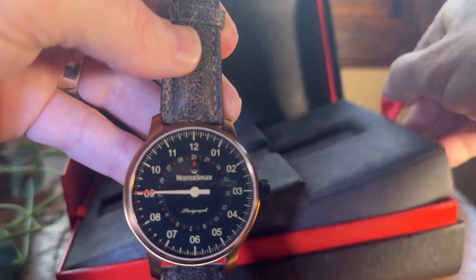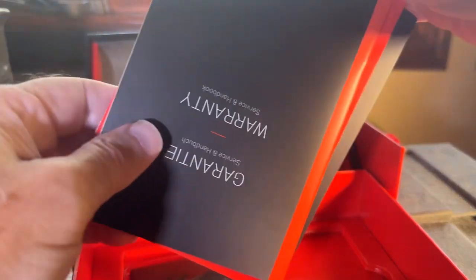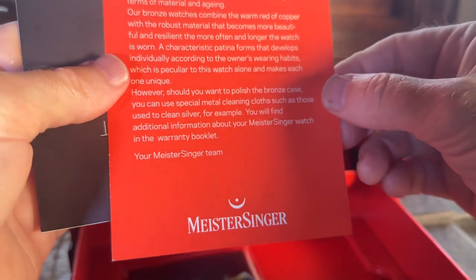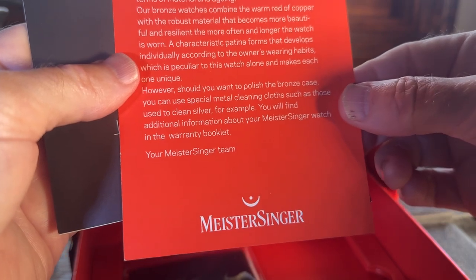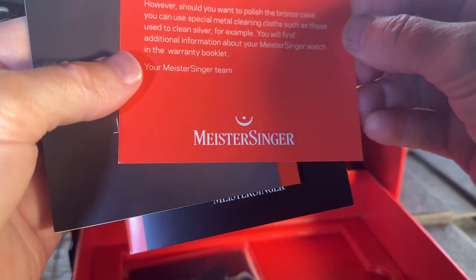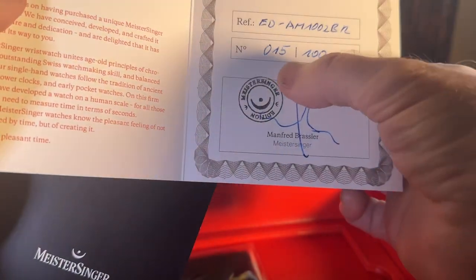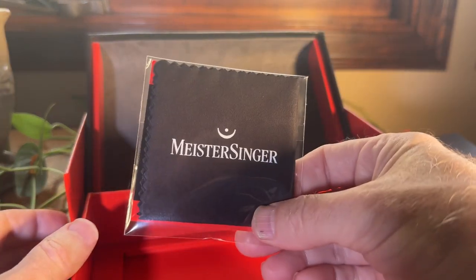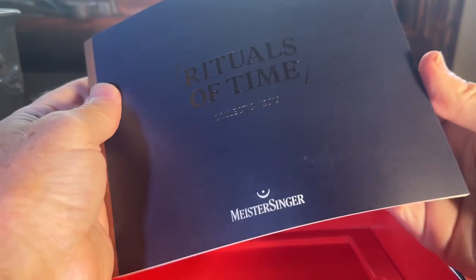Let's see what other goodies we've got in here. So we've got the warranty card, description in German and in English. So this, as it says, is the Bronze Master Singer. It mentions to use special metal cleaning cloths. Here's the certificate — 2018, number 15 out of 100. It comes with a polishing cloth, which is unused and unopened. And underneath here we've got this big booklet.